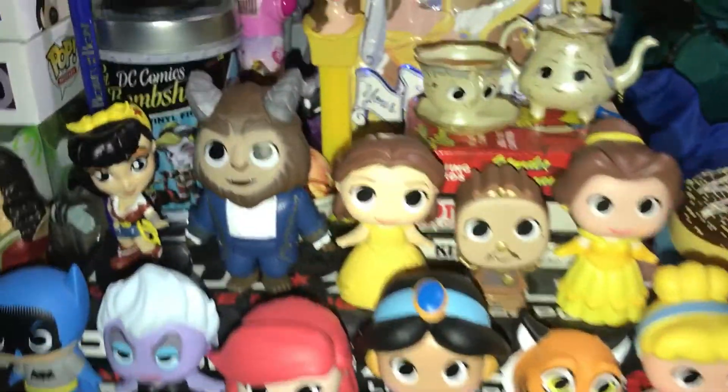Up top I have the Wonder Woman pop figure from Batman vs. Superman, and then the regular Wonder Woman that Funko came out with when they first started. I have the White Rabbit Tsum Tsum from Alice in Wonderland. I have the Hot Topic exclusive — I don't know if it's like Nerd Bell or whatever — Mrs. Potts and Chip.